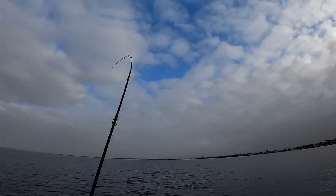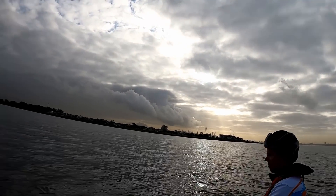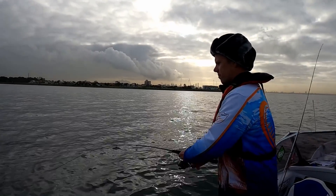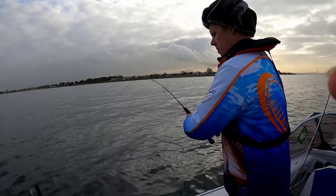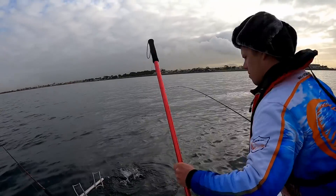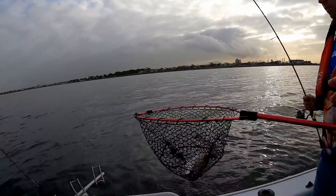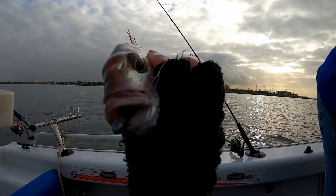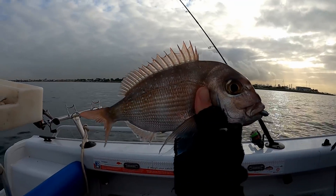Oh, yep — I need to tighten that drag. My rod's just gone — that's a nice pinky. Do you want the net or are you right? Mate, that is a keeper-sized pinky, 100 percent. Look at that, another beautiful fish — that's mid-30s easy. He's absolutely engulfed that soft plastic and I'd say he's probably 33 centimetres. Beautiful fish, good job!